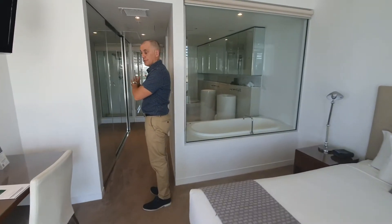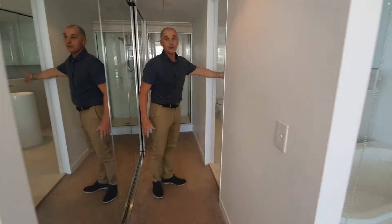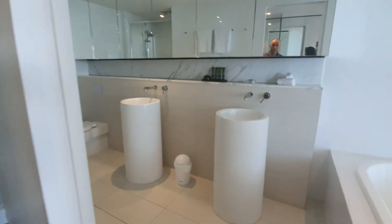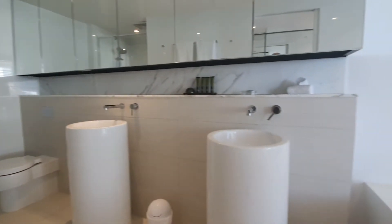Moving down through the hallway where you've got your built-in robes, and leading into the main bathroom — once again beautifully appointed: bathtub, double sinks, and of course a very nice shower.